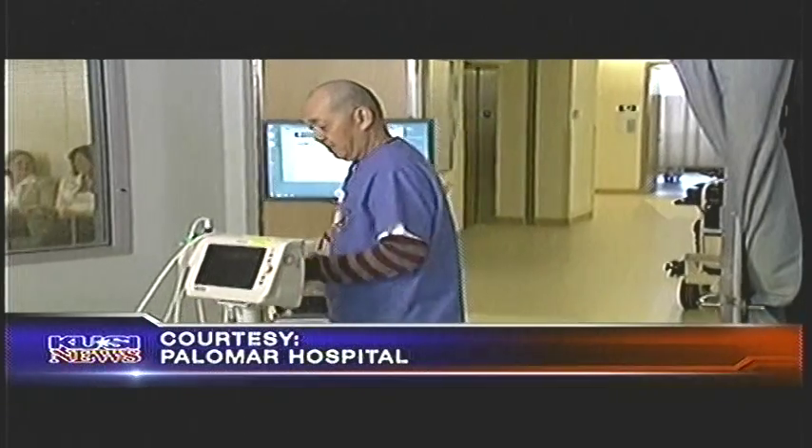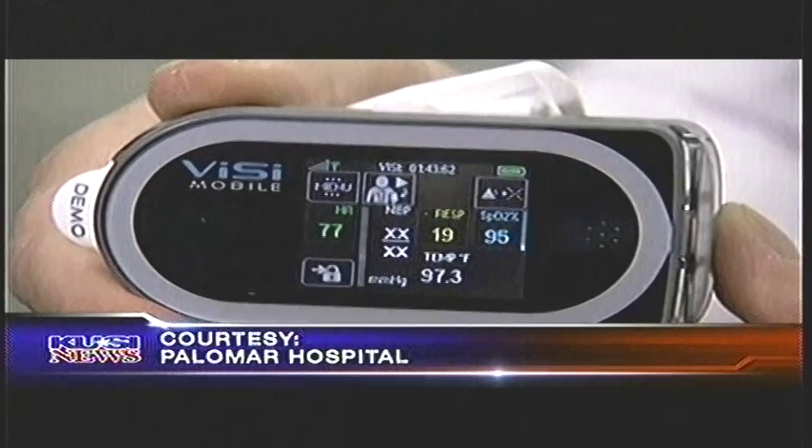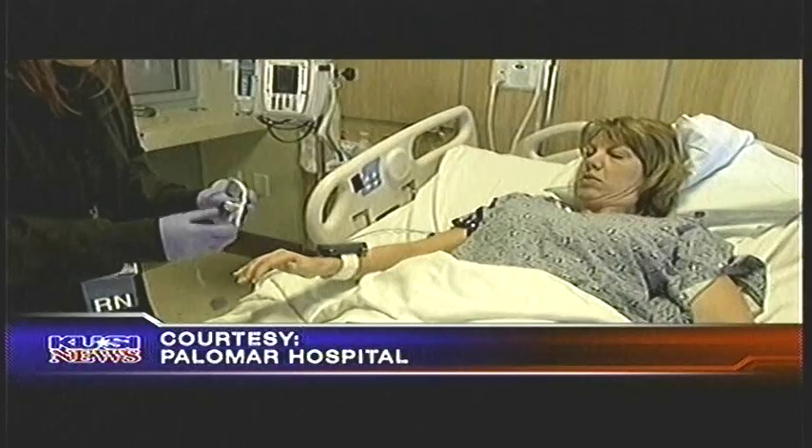So they're using it in hospitals — what about in-home use for patients? We have a clear vision to go to home, and clearly that's an advantage. But right now we're going to be in the hospital environment, and yes, of course, we'll go to the home.